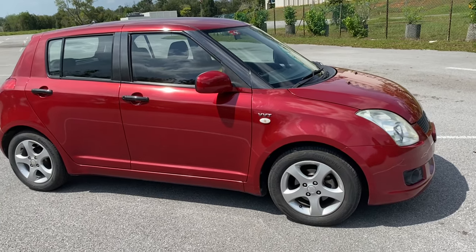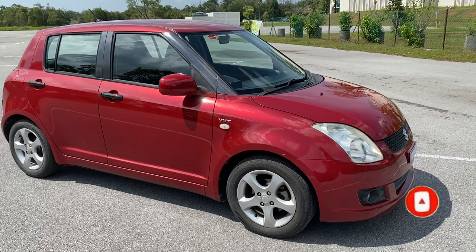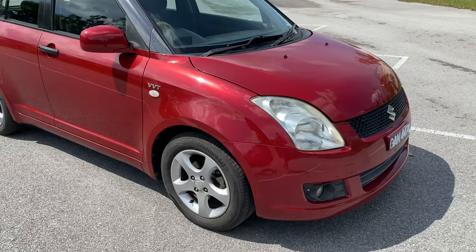Hi guys, this is my Suzuki Swift. There are two problems with this car which I'd like to discuss with you today. One of the problems I mentioned in my previous video is the paint quality of this car. I have never seen any car with this poor paint quality, so I decided to give it a good spray.